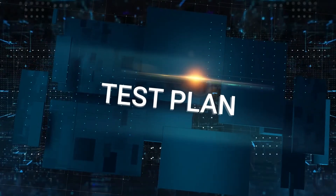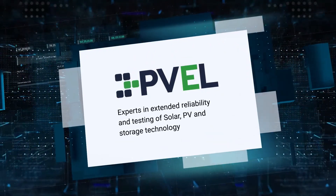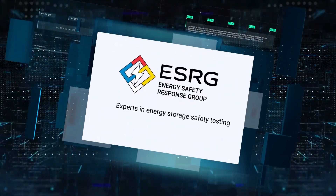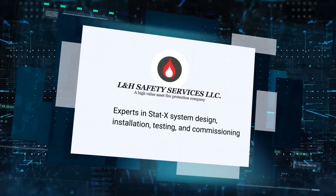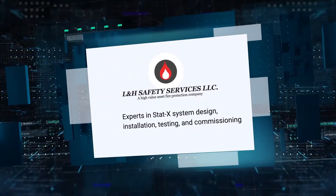The test plan was developed with the help of a team of experts from organizations that included PVAL, experts in extended reliability and testing of solar, PV, and storage technology; ESRG, experts in energy storage safety testing; and L&H Safety Services, trained field personnel on STATx system design, installation, testing, and commissioning.